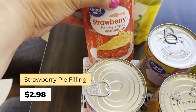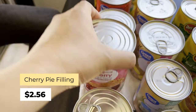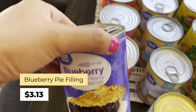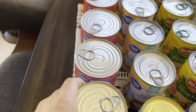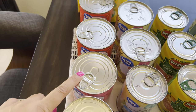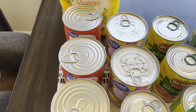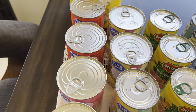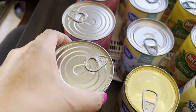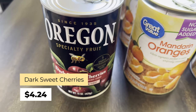Over here I have some pie filling — or you could use it as topping. Strawberries: two of these. Cherry: two of those. And one blueberry. The strawberry is $2.98, the cherry is $2.56, and the blueberry is $3.13. I like to get them in pairs or even numbers — 2, 4, 6, 8 — like that. With the blueberry I just got one because I want to try it first.